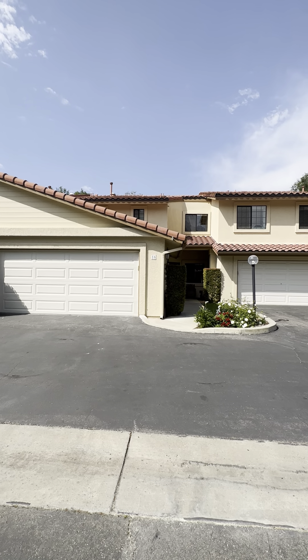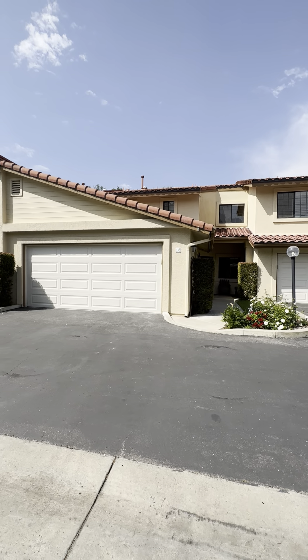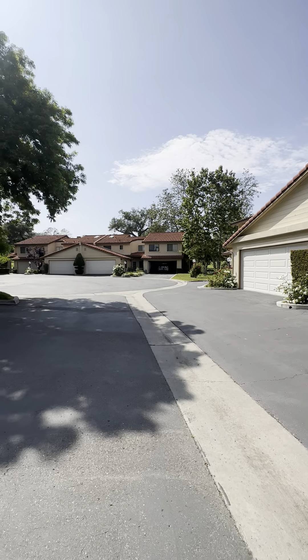Welcome to 1718 Tecalote Drive. This is unit number 16. It's a two-car garage, two-bedroom, and here is your neighborhood.